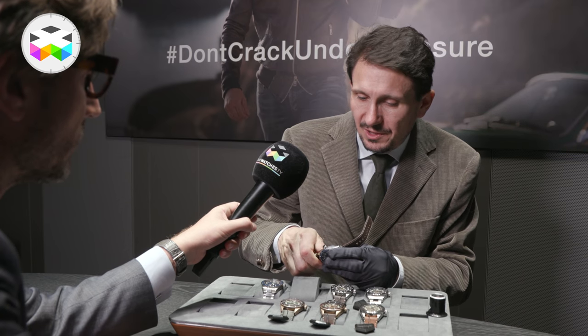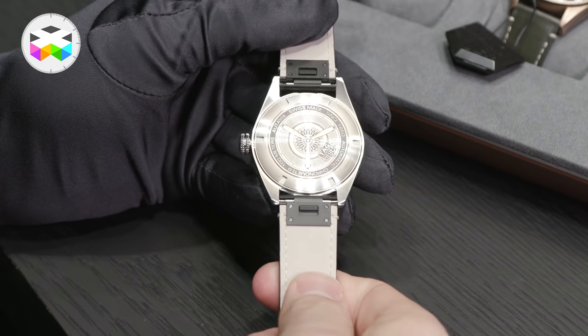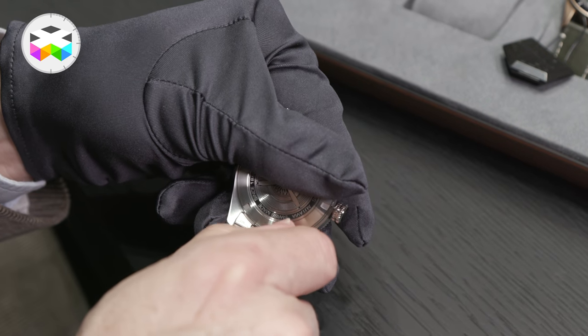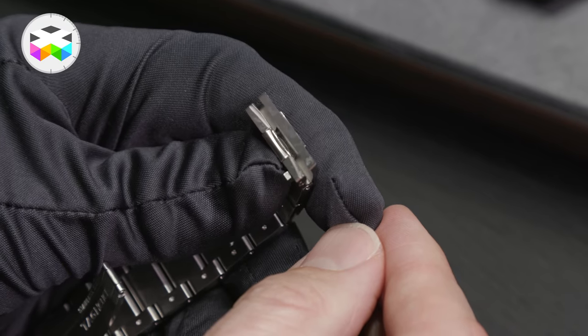If you look at the strap, which is quite retro in feel, it's actually quite modern and has a very simple to use quick-release system, which lets you go from a metal strap to a leather strap to a NATO in seconds — also something for today's customer.